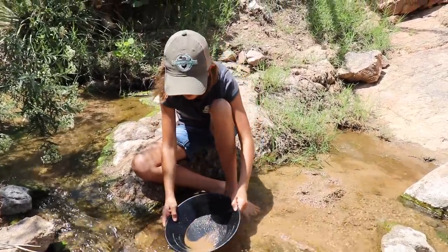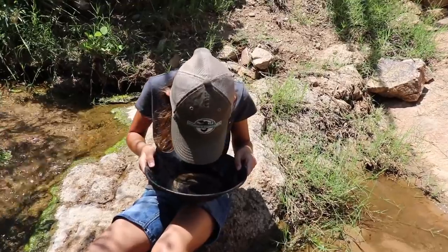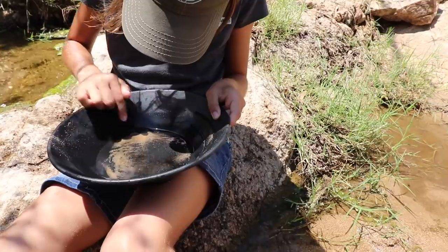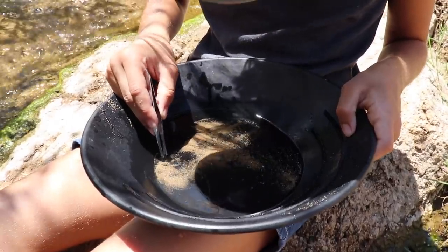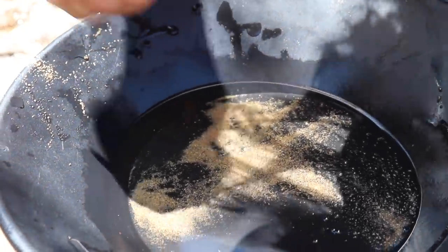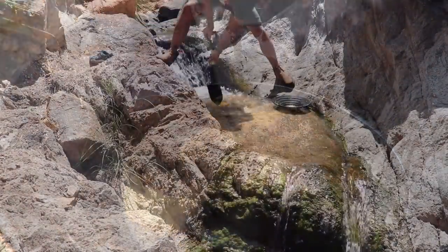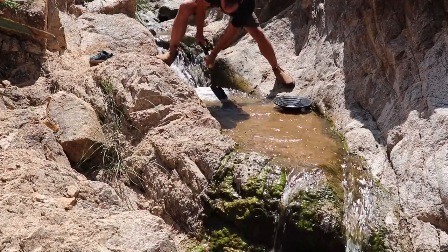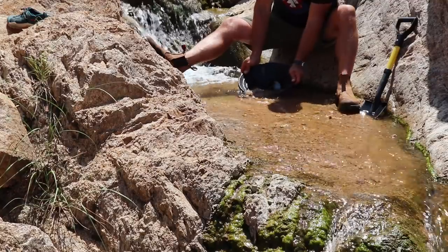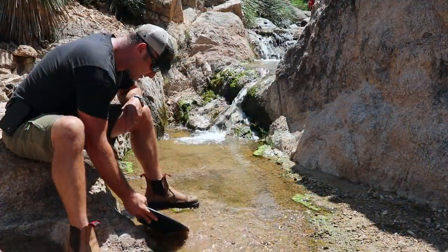Did you find anything? Where do you think? Let me see. Hold it in the sun so you can see if anything is shining. Look right there — you try to pick it out. It's just the flakes. That's good. You're a bonafide gold panner. You got to get it in the gold pan though. There you go.